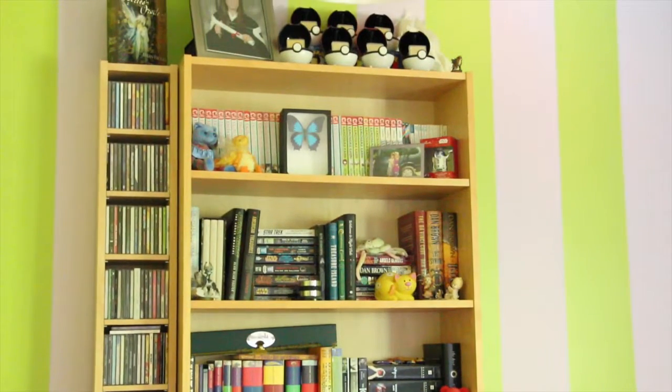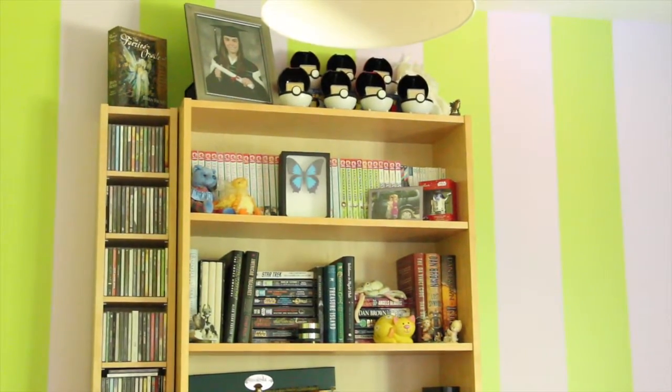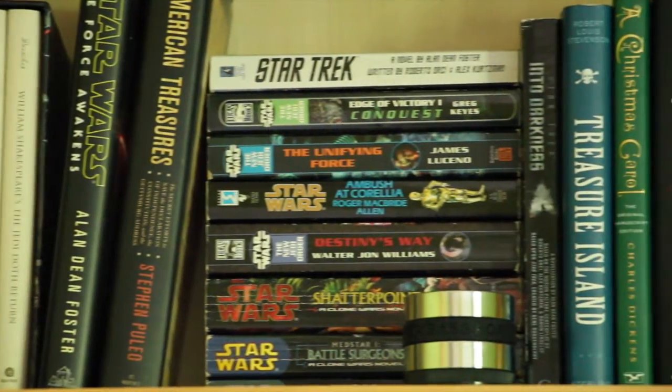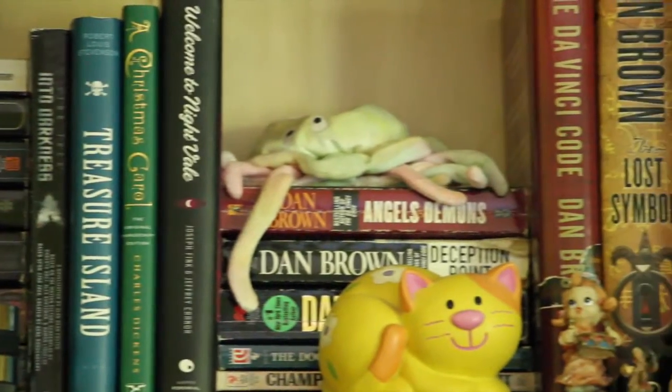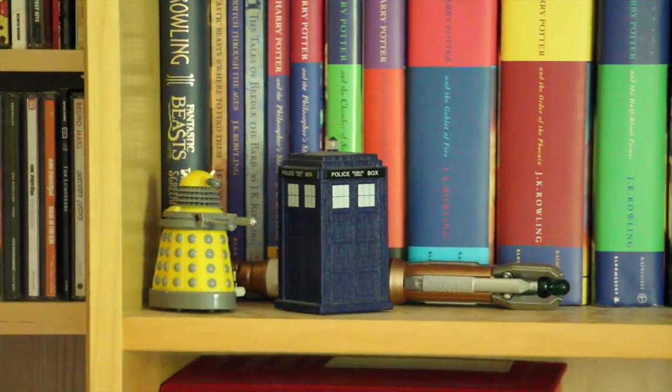Not all my books fit on this bookshelf — I have over-spillage that has found its way into my dad's office next door. I need to actually reorganize my bookshelf to see if I could fit all my books on this one, but that is a project for another time.